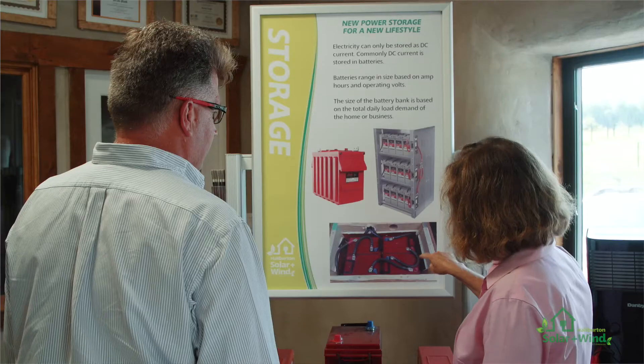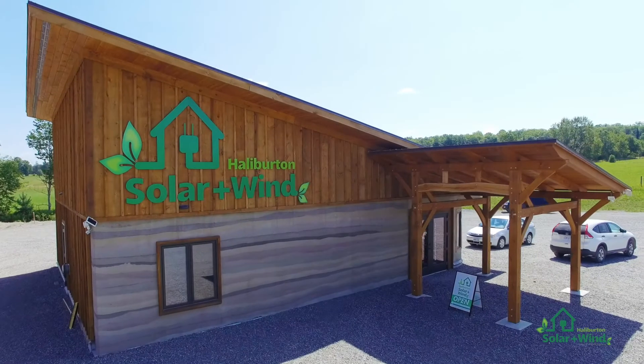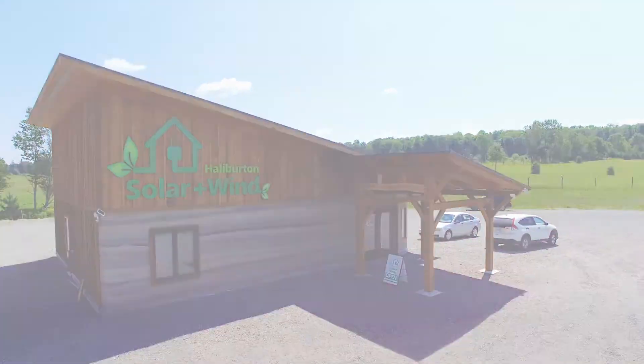We have instructional videos, brochures and signage for you to view or take with you. There is always someone in the office to offer you guidance or to answer your questions. We look forward to seeing you at 1067 Garden Gate Drive in Halliburton.